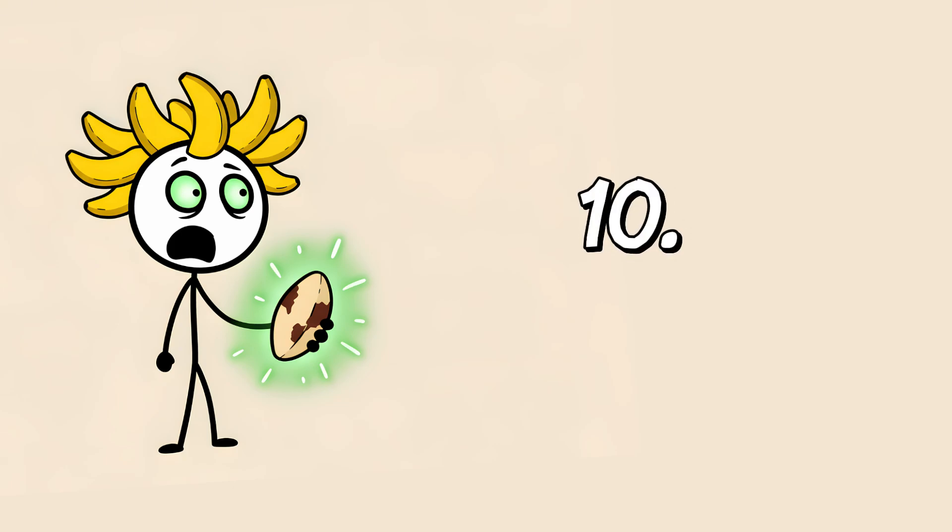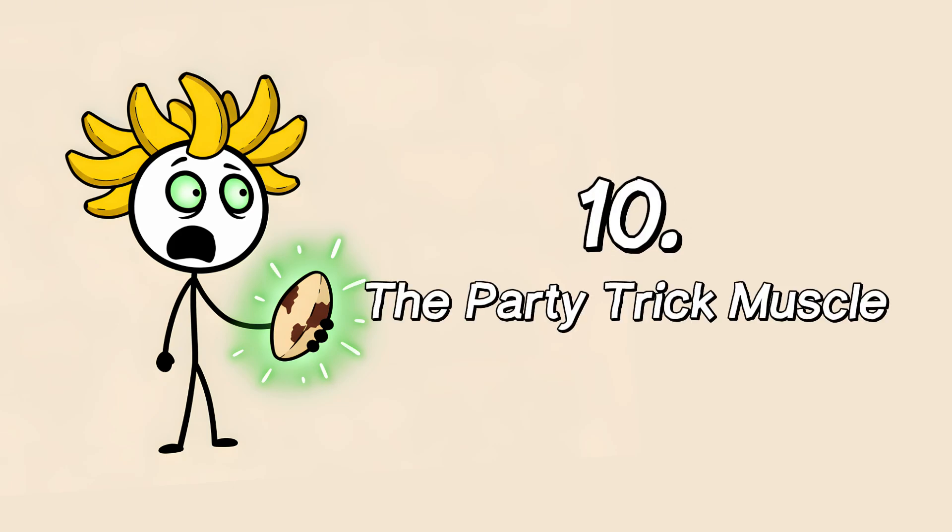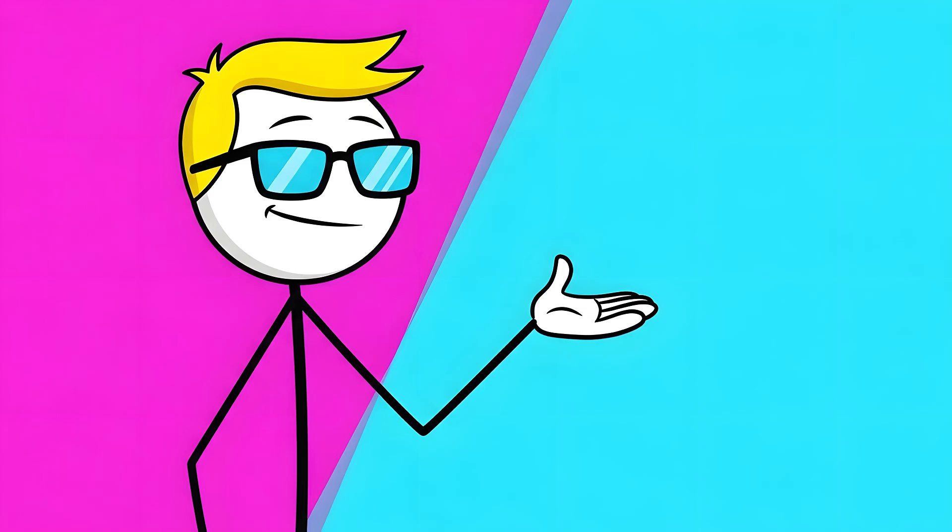Let's get weird into it. Number 10: the party trick muscle. Go ahead, do this with me right now.